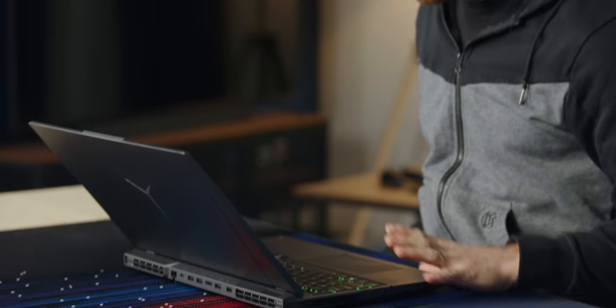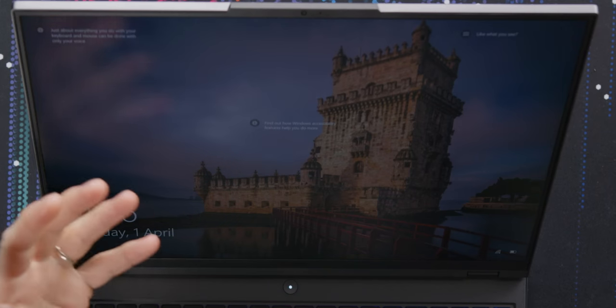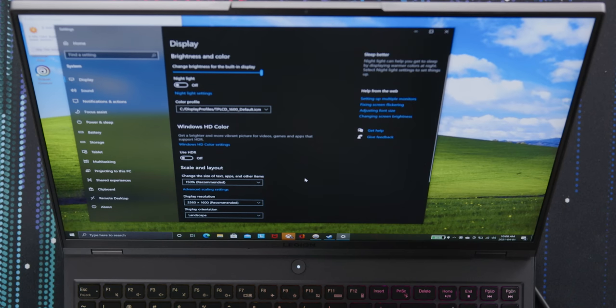Why did 16x10 ever go away? It is so much bigger. It's 2560x1600? I asked for this for so long — I didn't even think anyone would do it. I don't think I ever asked for 2560x1600, so a 16x10 aspect ratio.